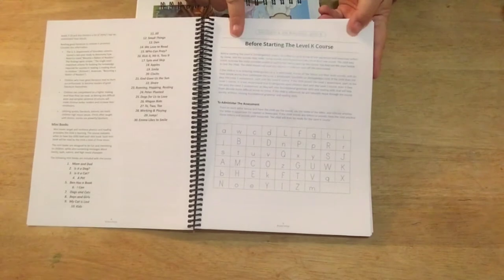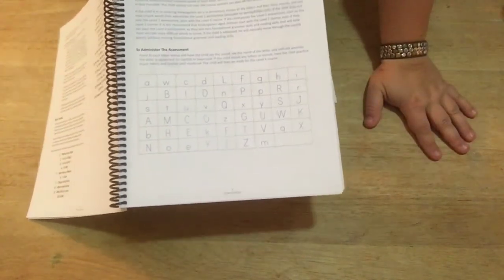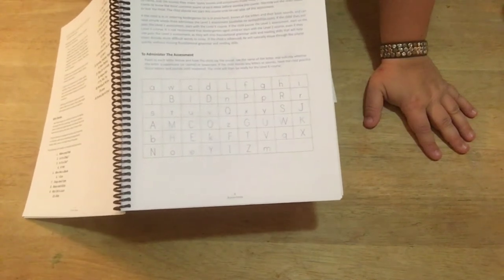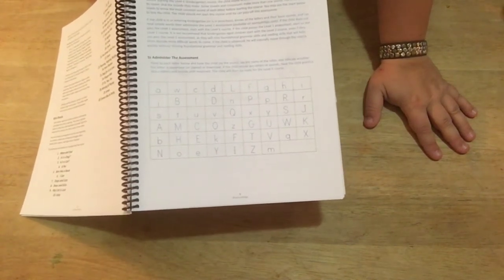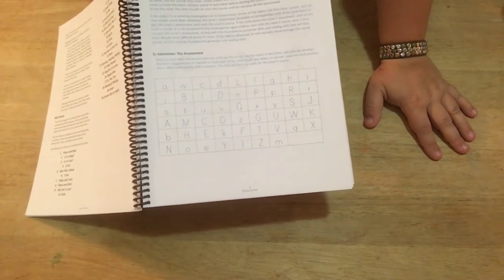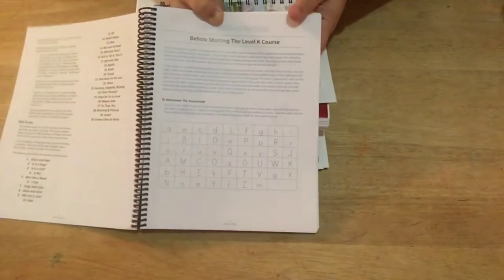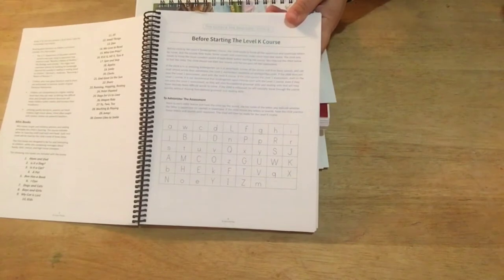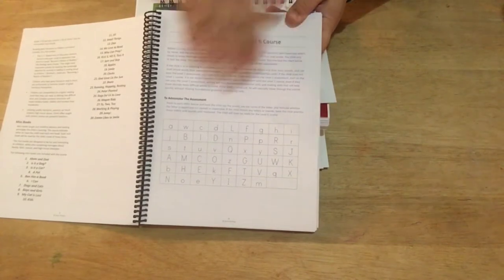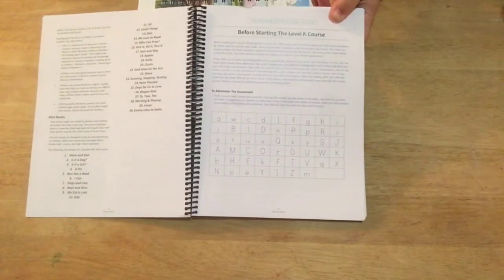I'm prepping for three kids — none of mine are at the level where they can do reading or math on their own, so I have individual time with each of them plus prepping for science, history, Bible, and all of that. I needed something that wasn't going to require crazy amounts of prepping. Here's the assessment before starting Level K: you go through each letter, point to it, and ask the child to name the letter, say the sound, and tell you whether it's a capital or lowercase letter. You do not start this course until they can answer correctly for all of them.